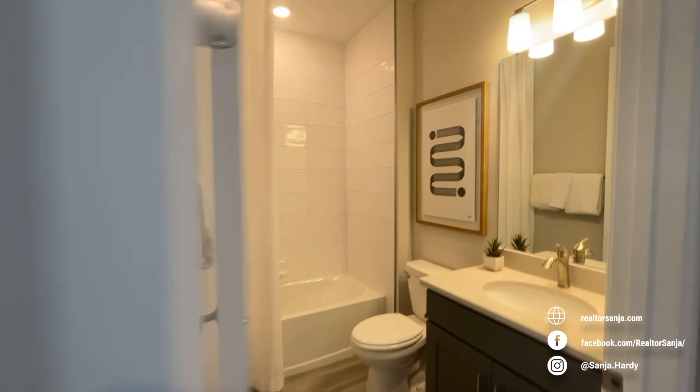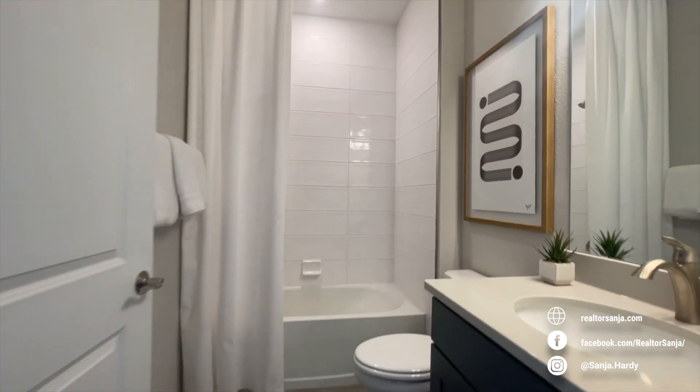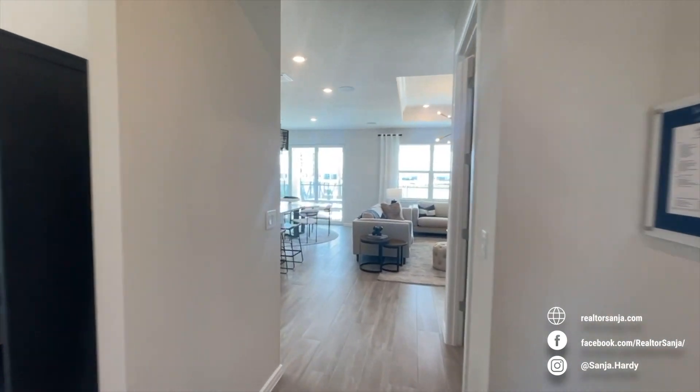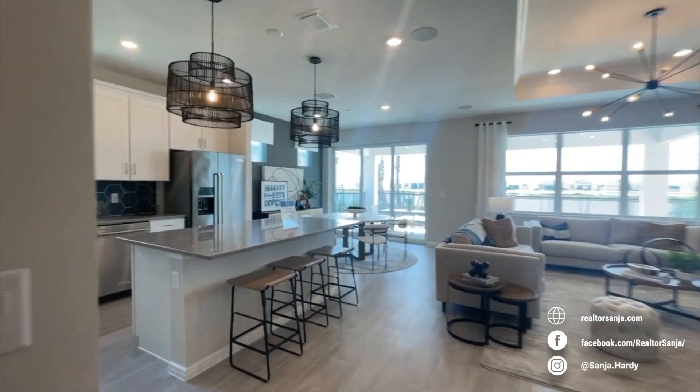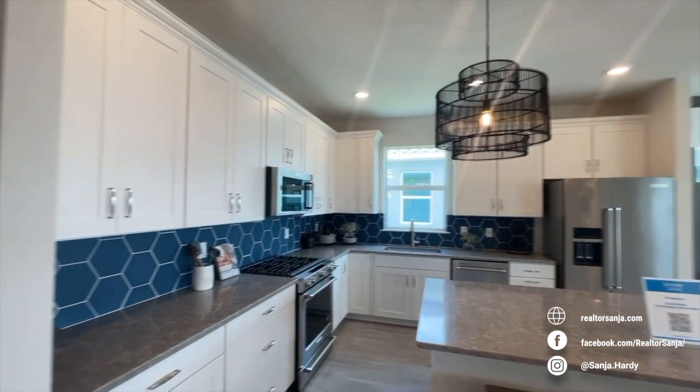As you enter through the home, you will find the second bedroom and flex space, and then the owner suite and secondary bedroom are separated by the main living areas, and each have their own full bathroom.